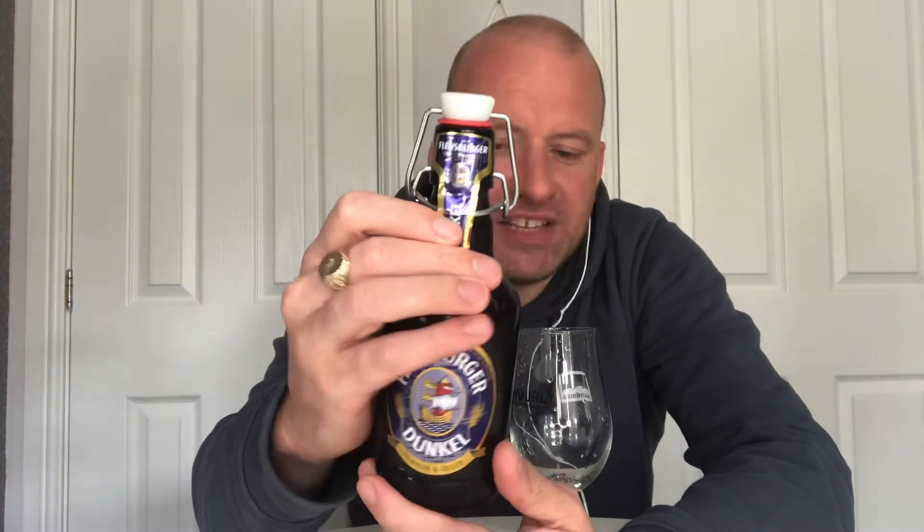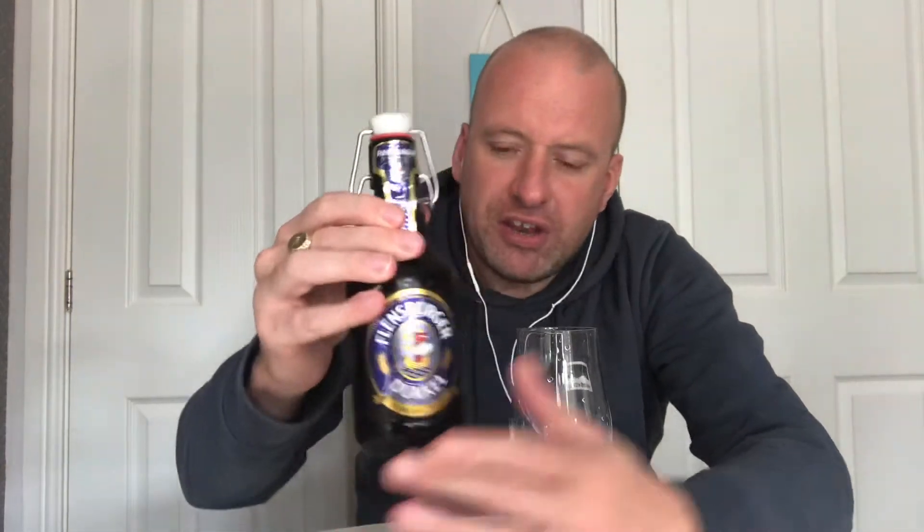Time for another beer review. This one we're off to Germany — this is Flensburger Dunkel, a dunkel lager coming in at 4.8 percent in a 330ml bottle. There is a slight story behind this brewery and me.